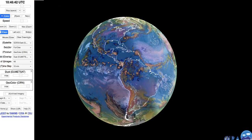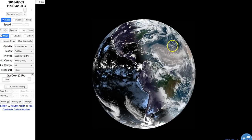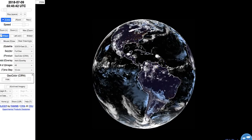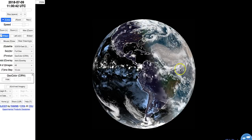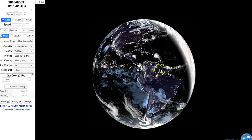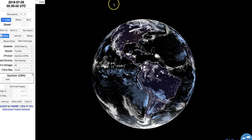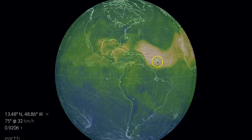Big heads up — if you have allergies and things like that, this dust storm is not necessarily officially a dust storm. It's just a dust cloud. I guess the storm would be over here in the Sahara, and this is just a side effect of it. But that is one big dust cloud headed our direction.